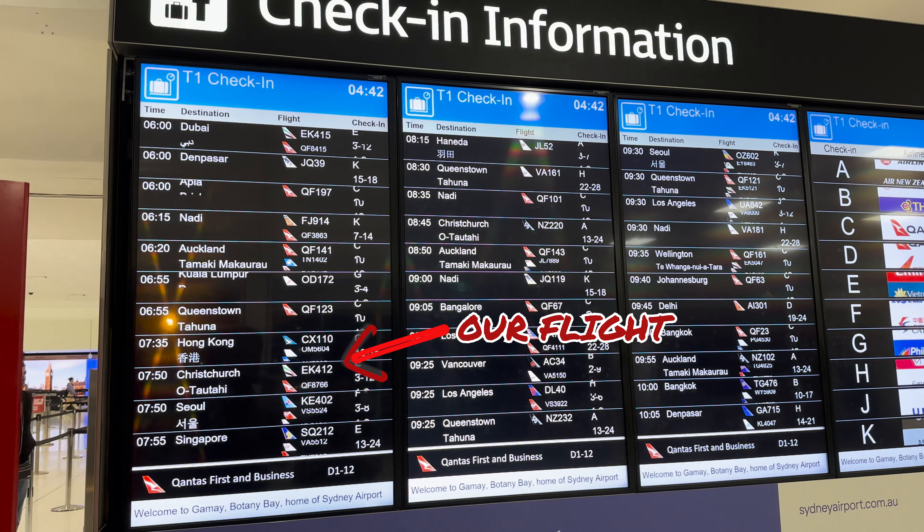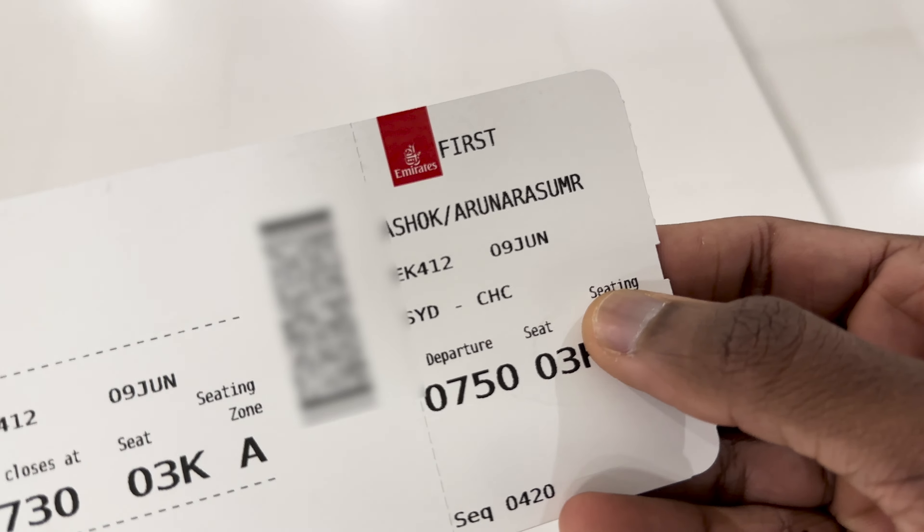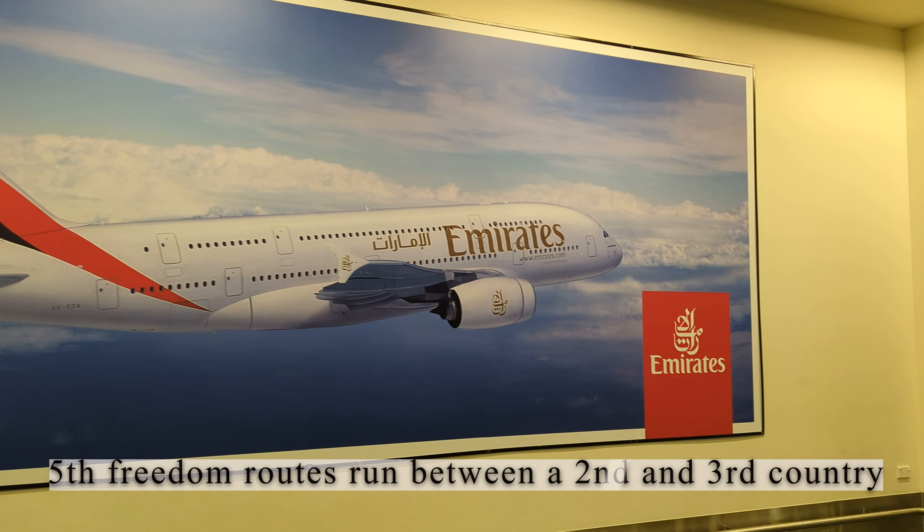Normally if you think we are taking Emirates, you'd be going to Dubai, right? But actually we're just going to Christchurch, and that's thanks to this Emirates fifth freedom flight to Christchurch. We swiftly pass through security to head to our first stop - the lounge.